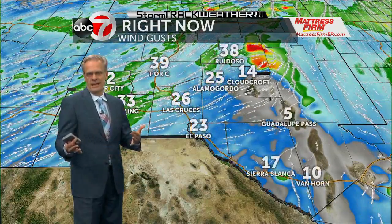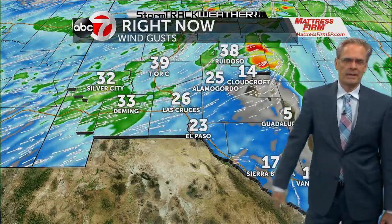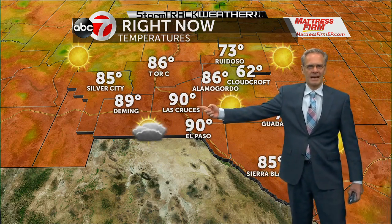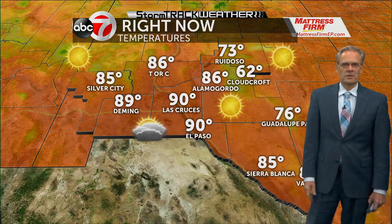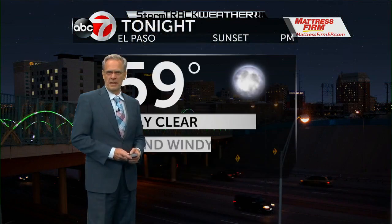Once we get through tonight, for you folks in our eastern counties, you're going to be looking dry and rather hot, rather windy all the way through the upcoming weekend. Current wind gusts: nearly 40 up at the area lakes, El Paso at 23, Deming at 33 miles an hour. Temperatures were 90 here in town, 90 for Las Cruces, 86 in Alamogordo, 89 in Deming, and 85 for folks in Sierra Blanca.